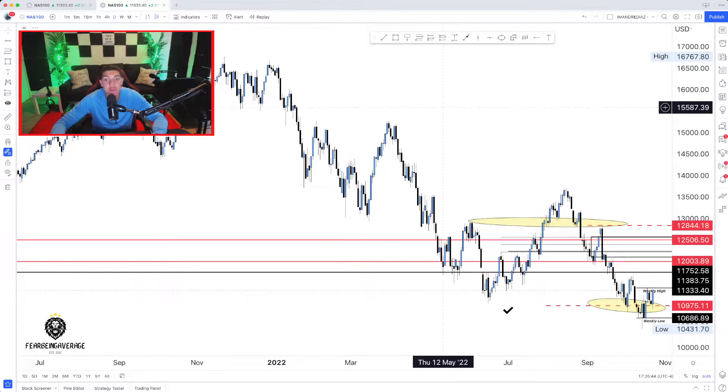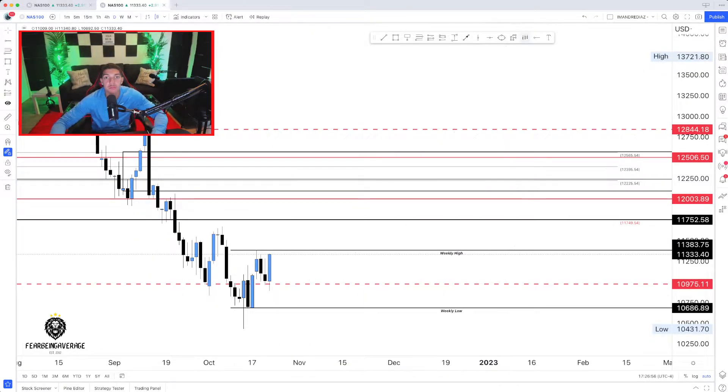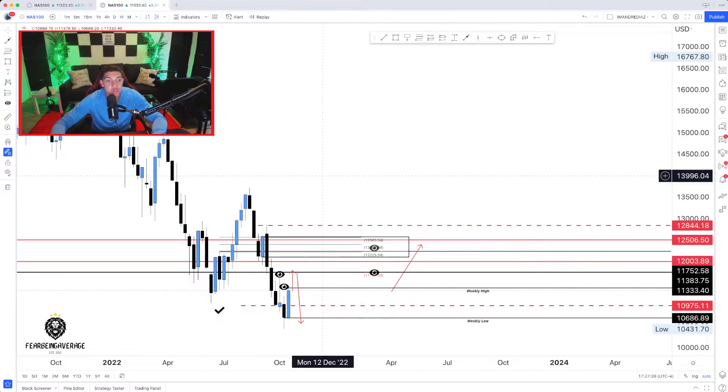Now that we have those two time frames marked up, everything is bullish from the weekly to the daily. Short-term, I want to see price run this high right here and run this weekly high. I want to see price run those highs. We could run the previous week's high and then keep going lower, but I want to watch that high get ran. Overall on the higher time frame, I am bearish, but I do think we're going to make a run for at least 11,750. We are short-term bullish, long-term bearish.